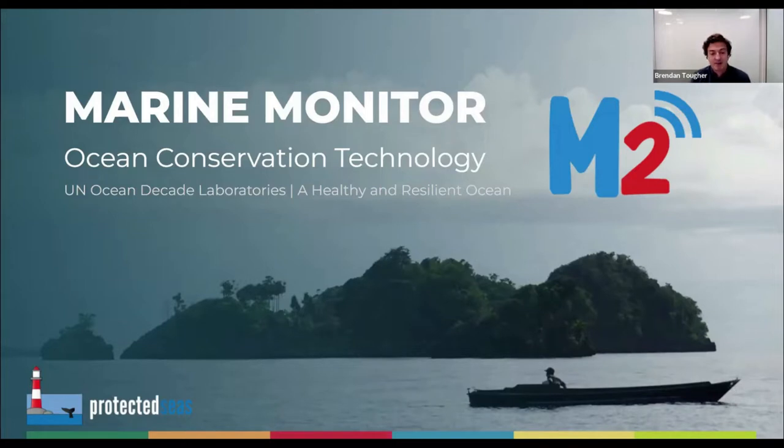As for some housekeeping, please note that if you have any questions during the presentation, please submit them to the Q&A section. You can do this by selecting the Q&A button at the bottom right-hand side of your screen. Today's presentation will be recorded and available with closed captioning and translations after the presentation via our Marine Monitor YouTube channel.